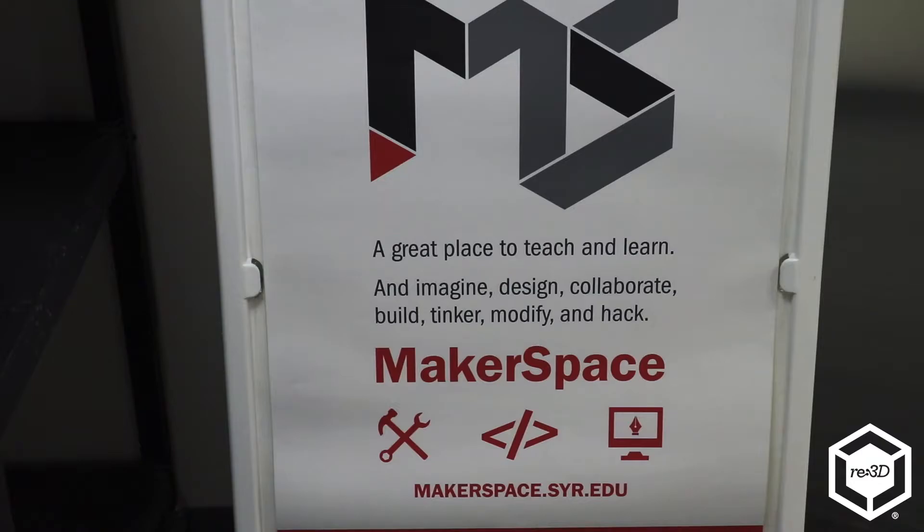The Makerspace is about a lot of people coming in. We do a lot of 3D printing. Our last semester was probably our busiest with 900 work orders that came in, so there's a lot of people that want to get a lot of stuff done.